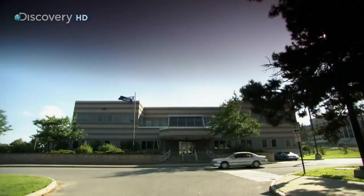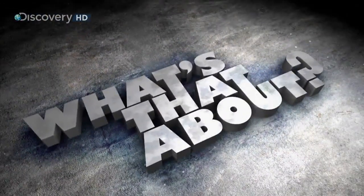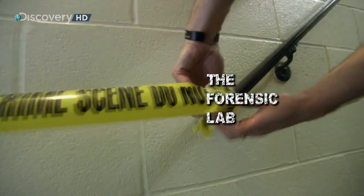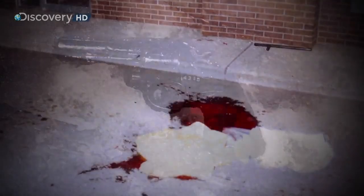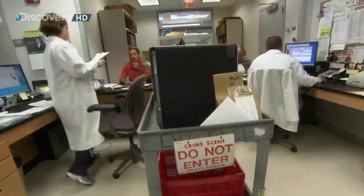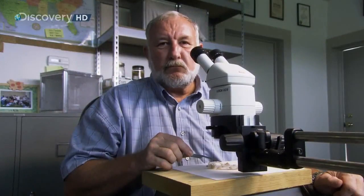Every criminal leaves a trace. Combing a crime scene for clues and turning them into evidence is guided by science. Our goal is the pursuit of scientific truth, wherever that leads. Which is why the real crime scene investigators are nothing like you see on TV. It's not instant science. In the real world, forensic science is a long, tedious process with checks and balances at every step.